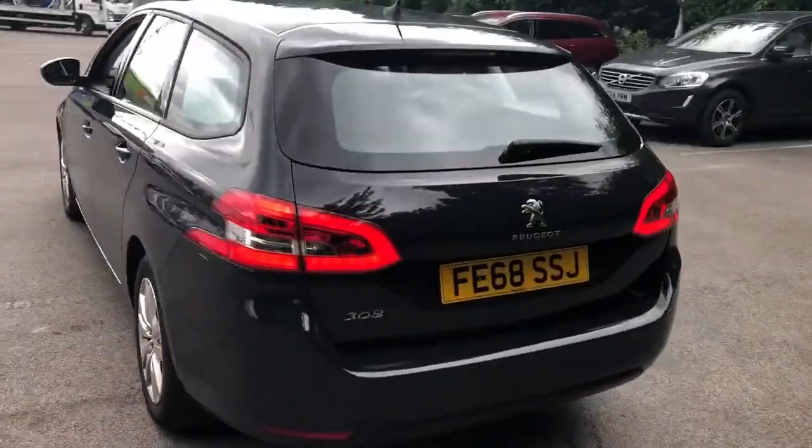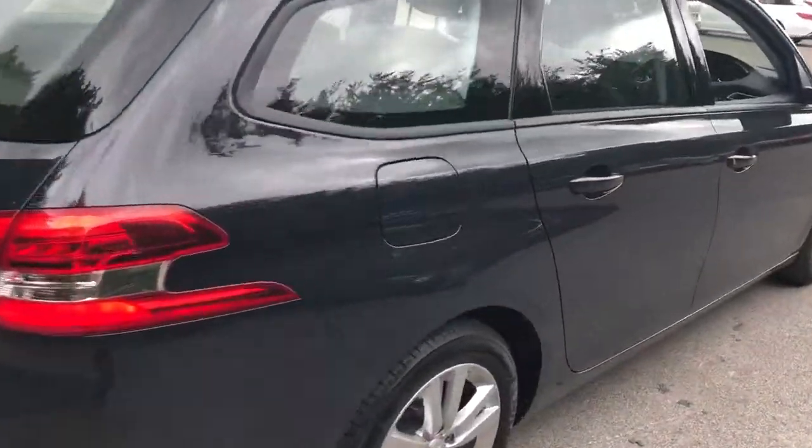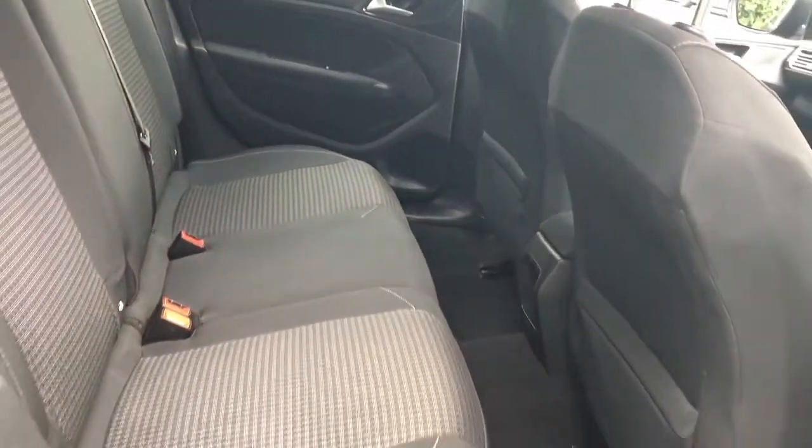We have rear parking sensors and a large boot. If you do need more space, the rear seats have a 60-40 split. We have rear electric windows with rear storage pockets, and isofix tethers.